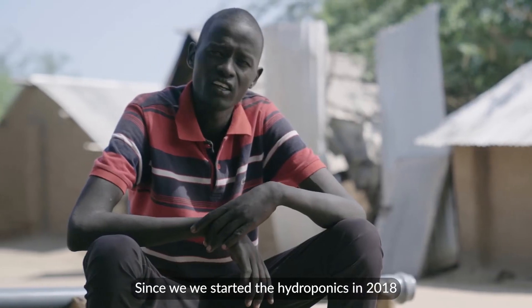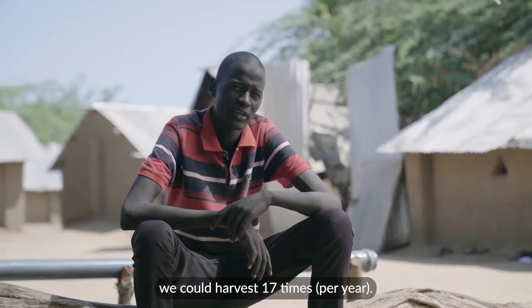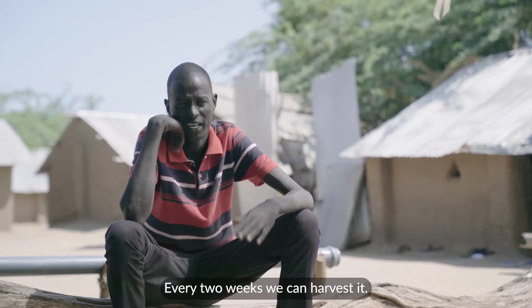When we started studying hydroponics in 2018, we can harvest it 17 times. About every two weeks, we can harvest it.